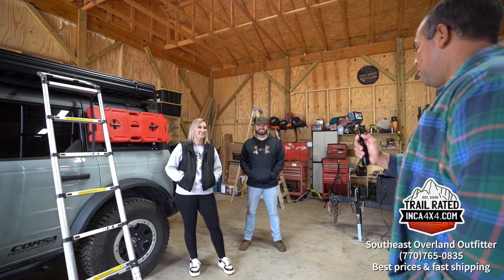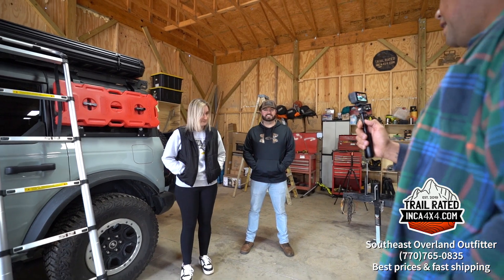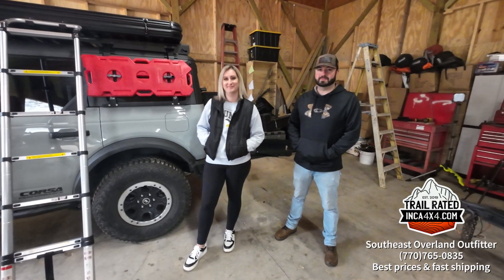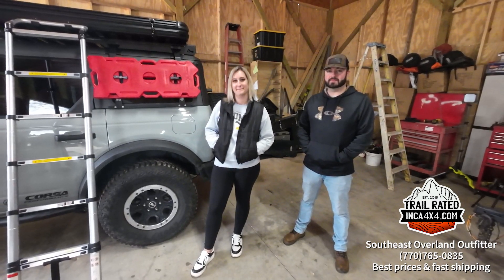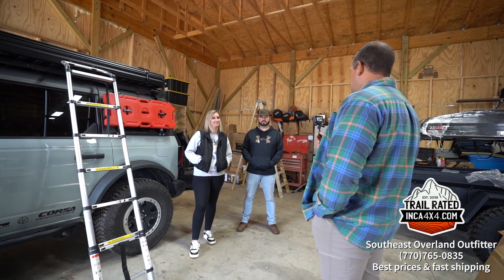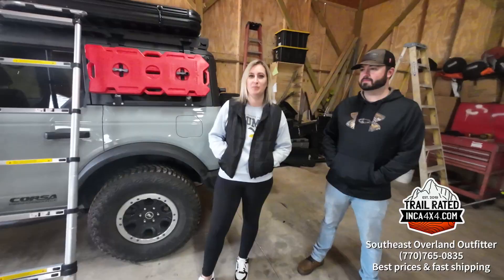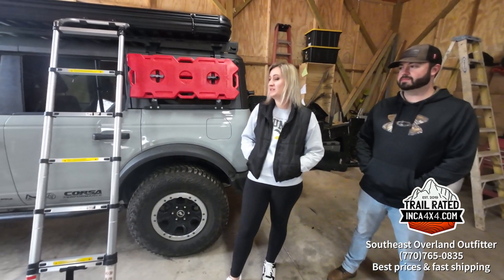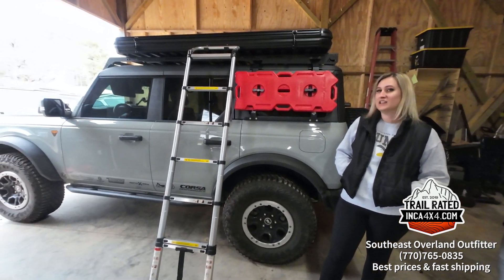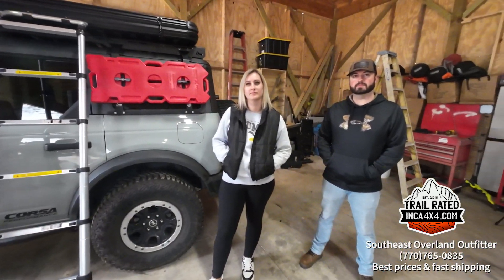Hey guys, we're here with Lewis, Inca 4x4, and we have Kayla and Kevin. They came over today to give us a little demonstration on their brand new Bronco. This is a 2023 Bronco — it's a Badlands with the Sasquatch package. She got it earlier this year, in February.